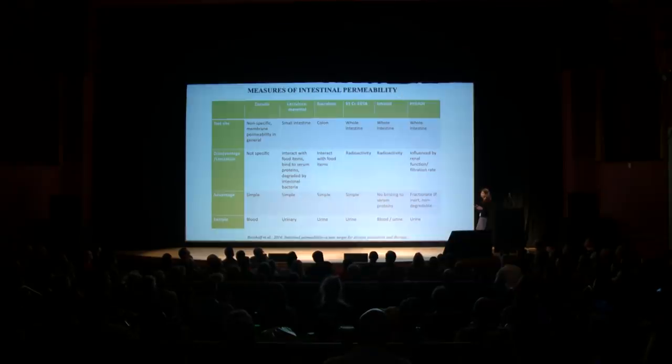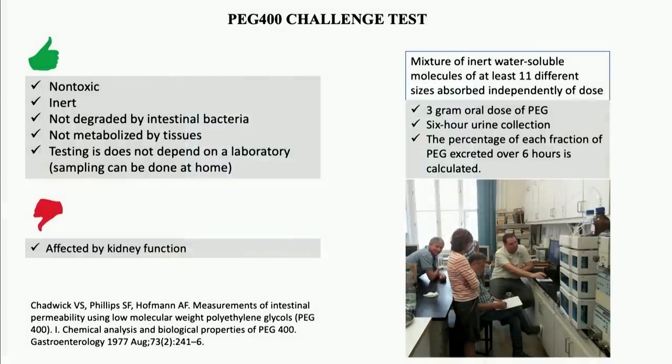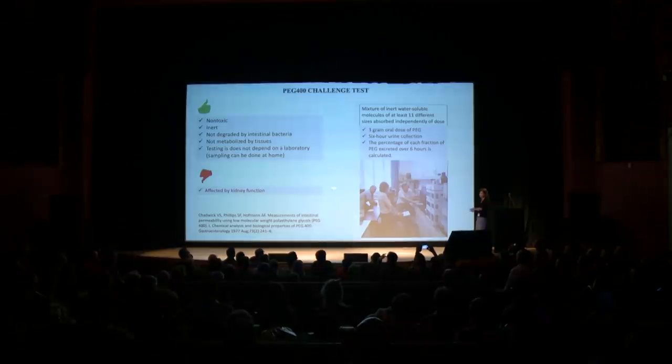Then we have the PEG 400 test, which is associated with the most advantages and the least disadvantages, and this is the test that we use. PEG 400 is a compound that is non-toxic and inert, not degraded by intestinal bacteria, and the testing itself does not depend on the laboratory — the patient can do the testing at home, and then the measurement is performed by the laboratory, which from a practical point of view is a huge advantage. Its only disadvantage is that the measurement is affected by kidney function — if there are problems with membrane permeability within the kidney, the end result may be affected.